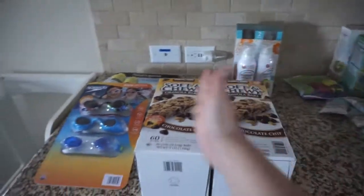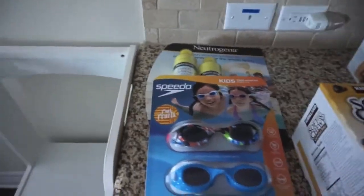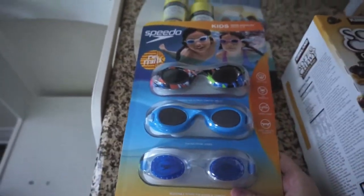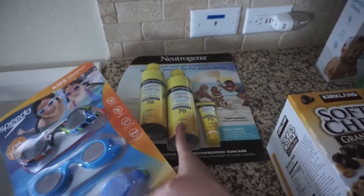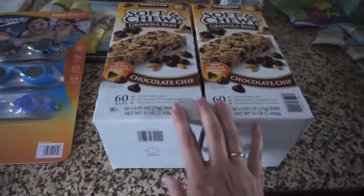Walking through everything, here's the Costco section. I got a couple of things for the beach, so Granny can take these with her in her car since we are flying. So I already got some sunscreen, and I went ahead and got another pack of sunscreen, and then some goggles for Olivia, and then some granola bars.